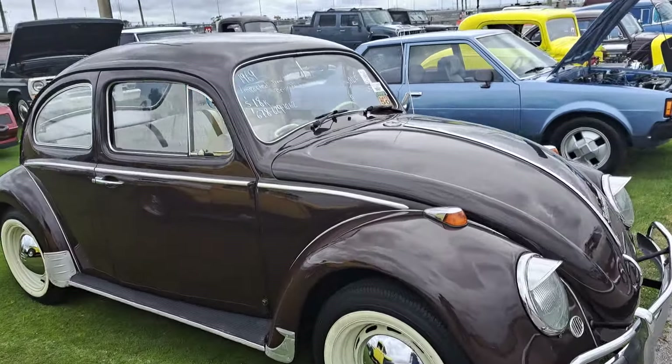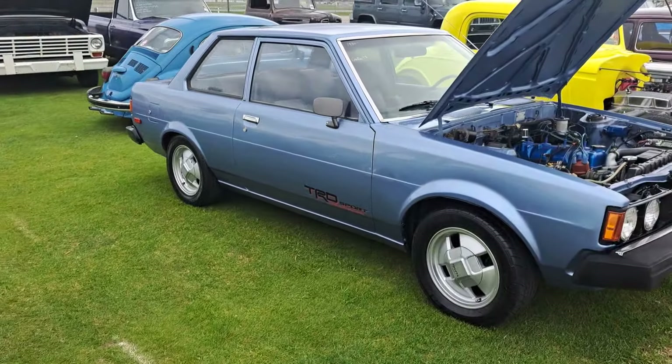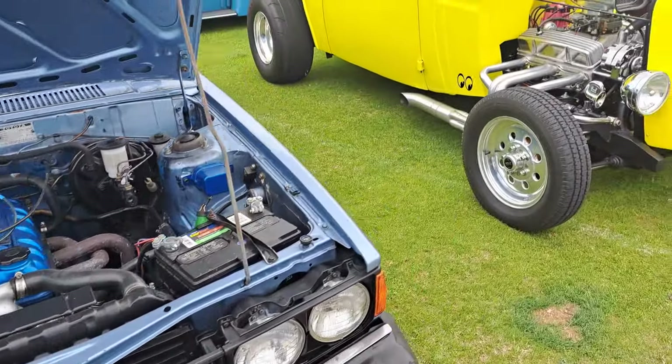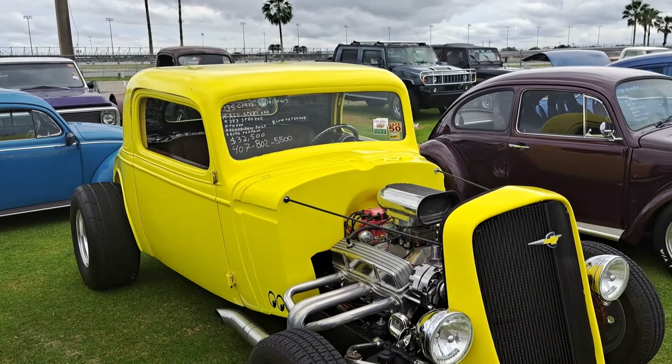There's another Beetle — 69 for $18,000. There's a Toyota — it's a 1980 Corolla, no price. It looks pretty nice. 35 Chevy 3-window for $32.5K.